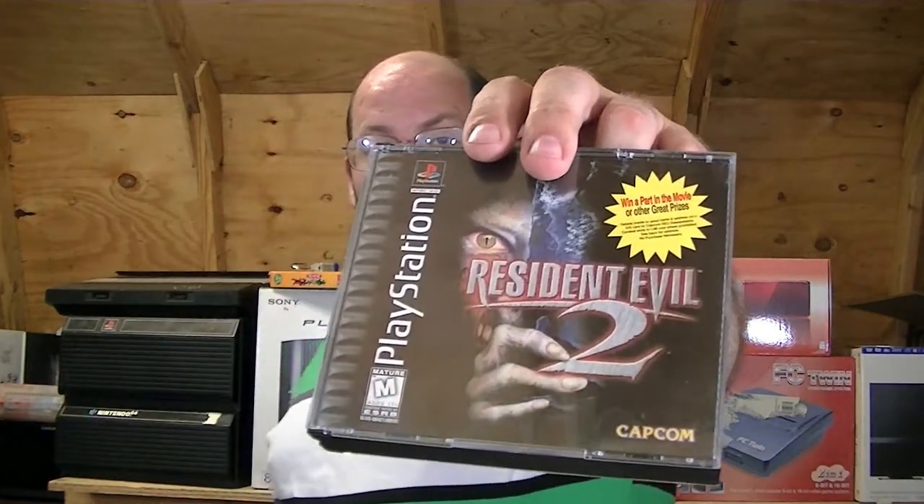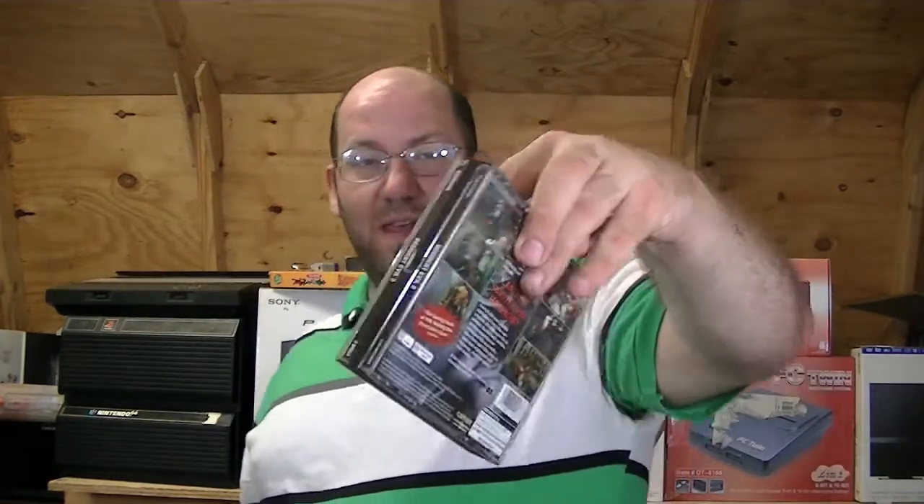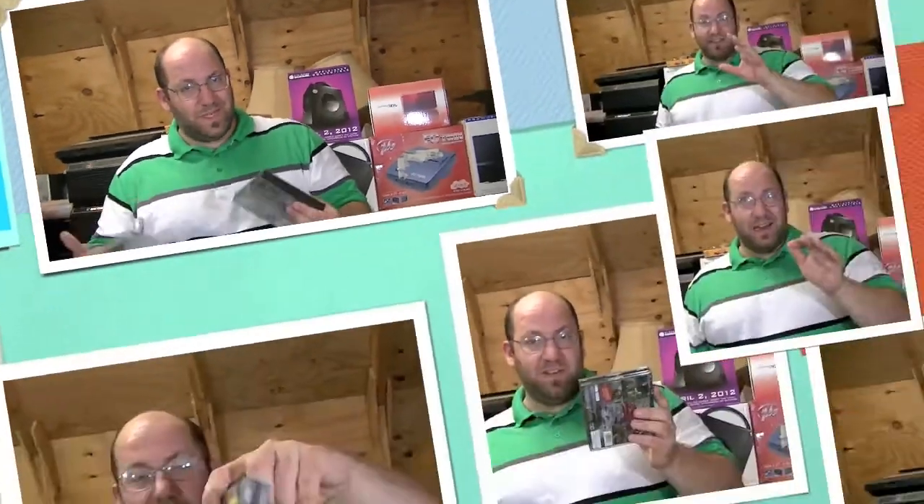The other one that I already had — but I only had the disc and had to print out my own sleeve — is Resident Evil 2, and it's got the manual and all of the sleeves in there, and all the discs are in really great shape. Mine are a little eh.